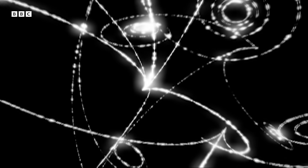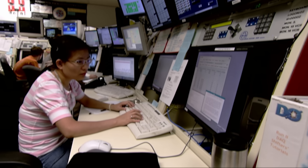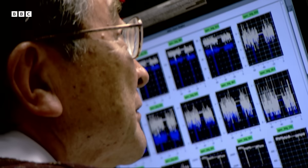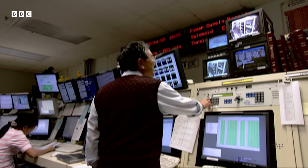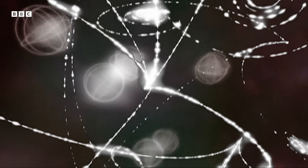Quantum mechanics predicts that the force of gravity should be transmitted by a particle. We've called this particle the graviton. If we could just find these gravitons, then we might at last arrive at a quantum theory of gravity — a universal theory that will work everywhere in the cosmos.